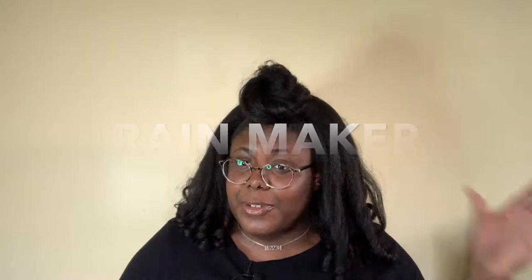Anyways, her name is Rainmaker and she has a textured half wig, as you can see. You know, it's that kinky-curly type - yucky yucky. And I got her in the color 1B.